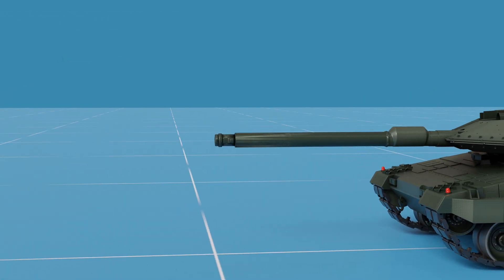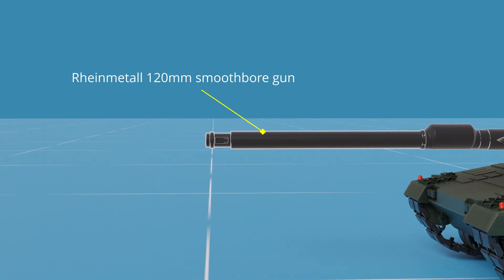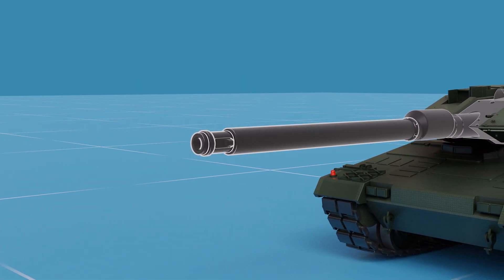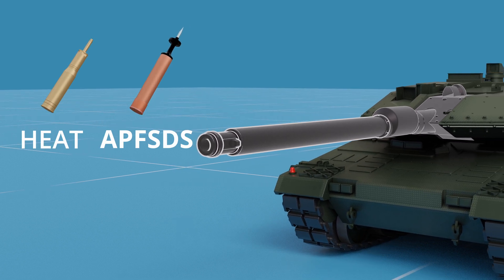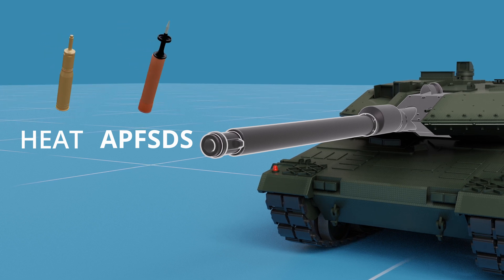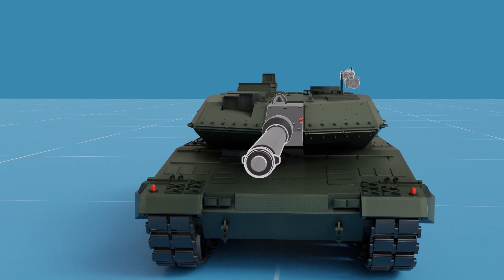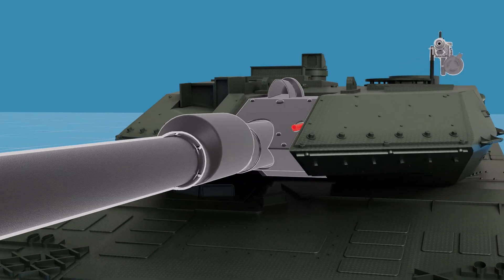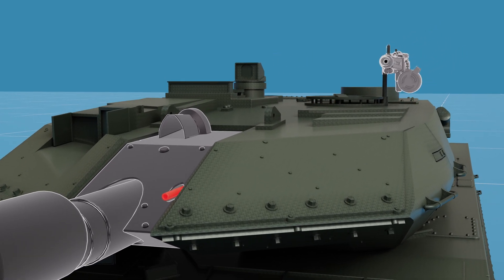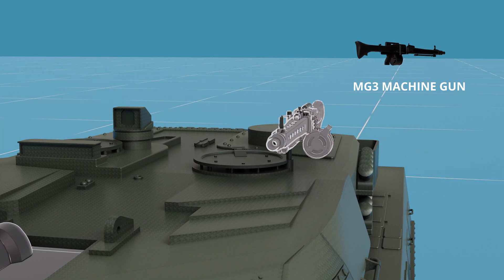The tank's main gun is the Rheinmetall 120mm smoothbore gun, which can fire a range of ammunition including armor-piercing fin-stabilized discarding sabot rounds, designed to penetrate even the heaviest armored targets, and high-explosive anti-tank rounds, perfect for taking down armored vehicles. The Leopard 2A6 also features a coaxial Rheinmetall MG3 7.62mm machine gun, and for added firepower and anti-aircraft defense, it can be equipped with one or two additional MG3 machine guns mounted on the roof.